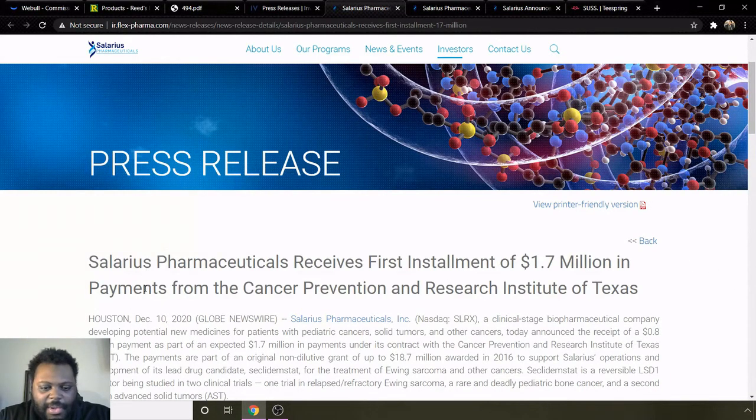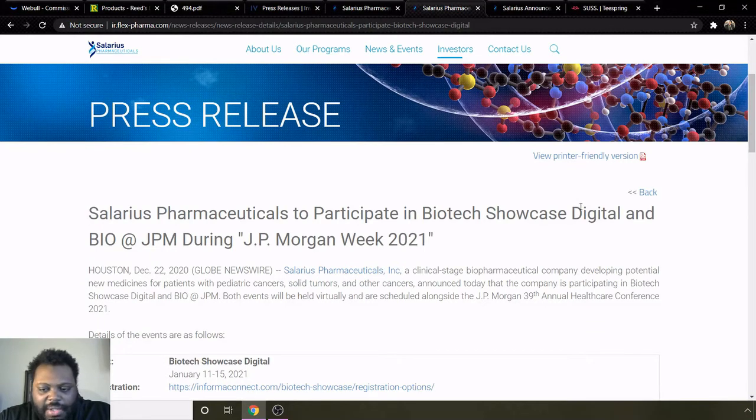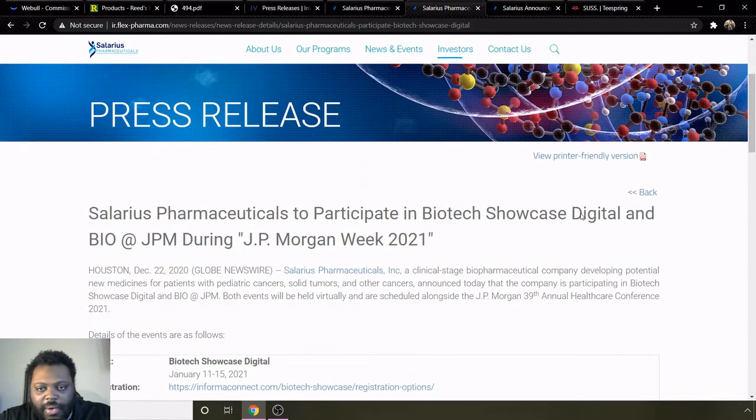These are just some of their press releases. One came out December 10th saying Solaris Pharmaceuticals received the first installment of a $1.7 million payment from the Cancer Prevention and Research Institute of Texas — $1.7 million going directly to them, which is pretty good news. Another one from the 22nd said they are going to participate in a biotech digital showcase at BIO at JPM — JP Morgan — during JP Morgan Week 2021, running January 11th through 15th. That hasn't happened yet, but I think there'll be some pretty good information given during that conference. You can register to be a part of it — if you'd like to know more, you can go on their press release for more information.